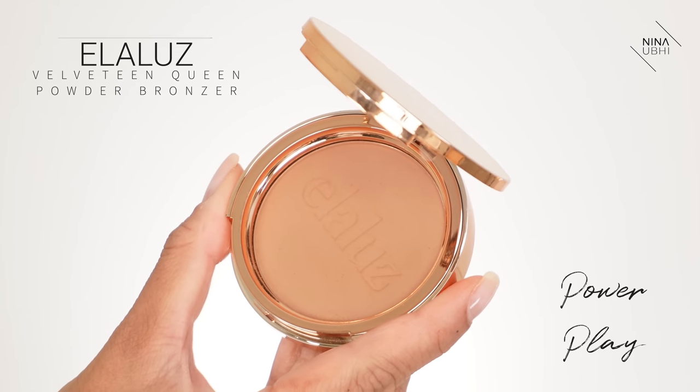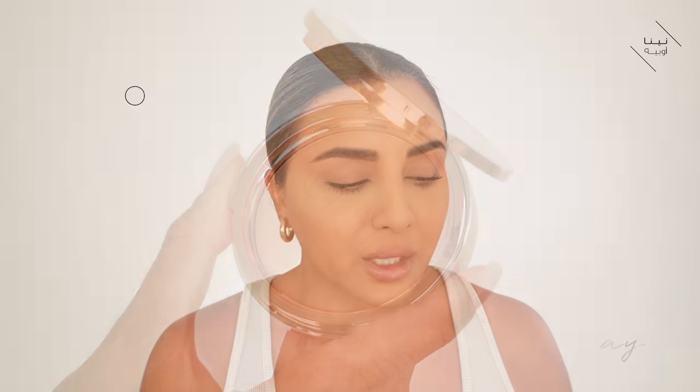First thing we're going to do is use our bronzer. I'm using my Ella Lou's Velveteen Queen Powder Bronzer in Power Play — I really love this colour, it's amazing for my skin tone. You want to make sure you use a brush which is a good shape and size for your face. This size is perfect for me to apply bronzer because it's not too big and not too small — not so big that it covers a larger area, and not so small that it looks very precise and too sharp.